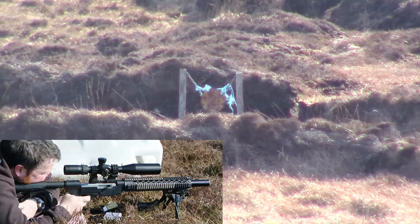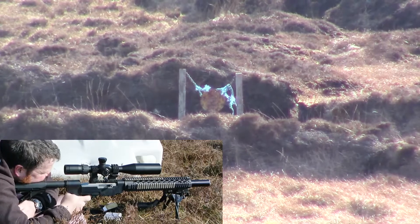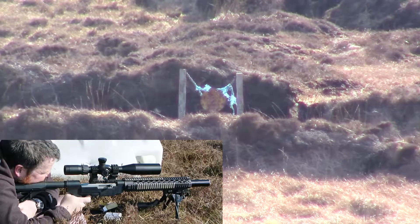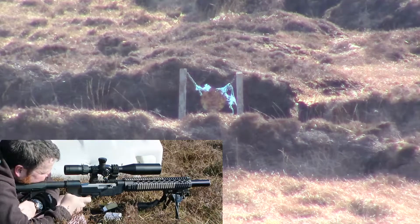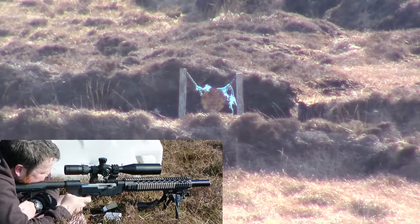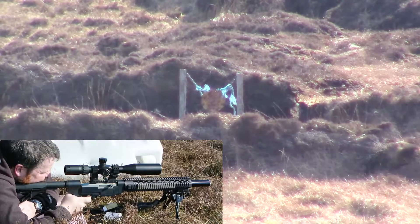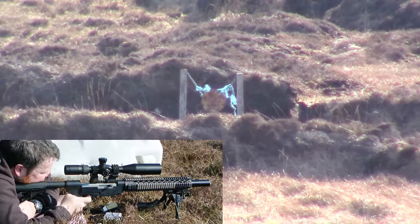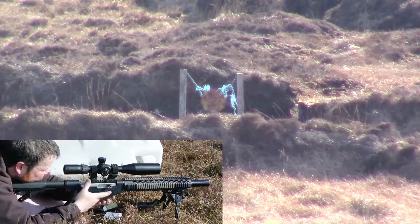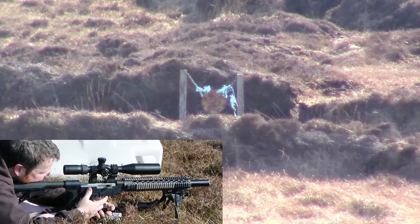I'm holding 7.5mm and observing the right-hand side for wind. I miss. That's not too bad. In the 3 minutes I've been shooting, the wind has changed from left to none to right.